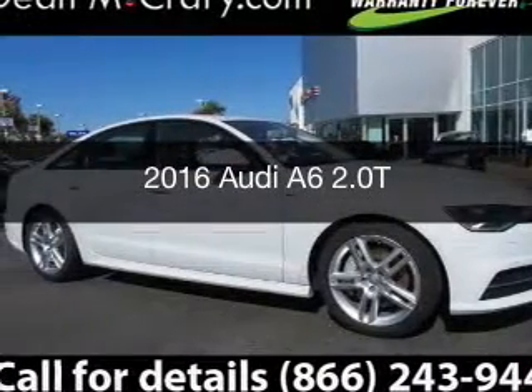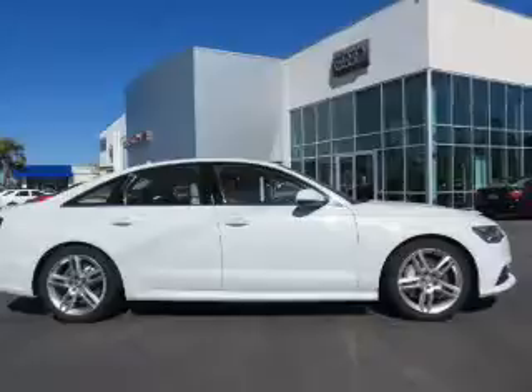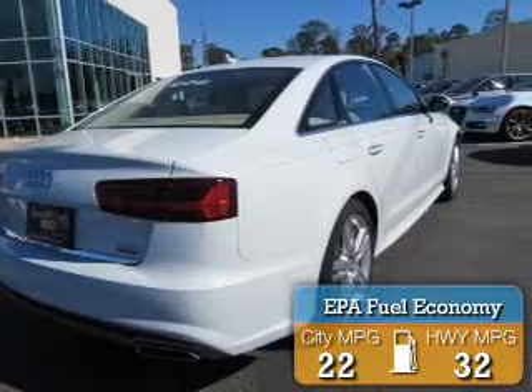This is a new 2016 Audi A6. It's powered by all-wheel drive, engine, and an automatic transmission. Great fuel efficiency saves you money by requiring fewer trips to the gas station.